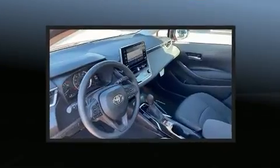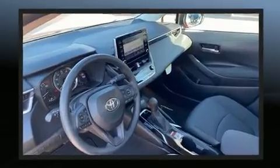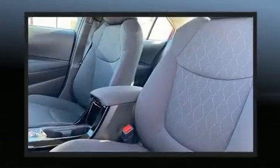Additional features include an outside temperature display, lane departure warning, remote keyless entry, and one-touch window functionality.